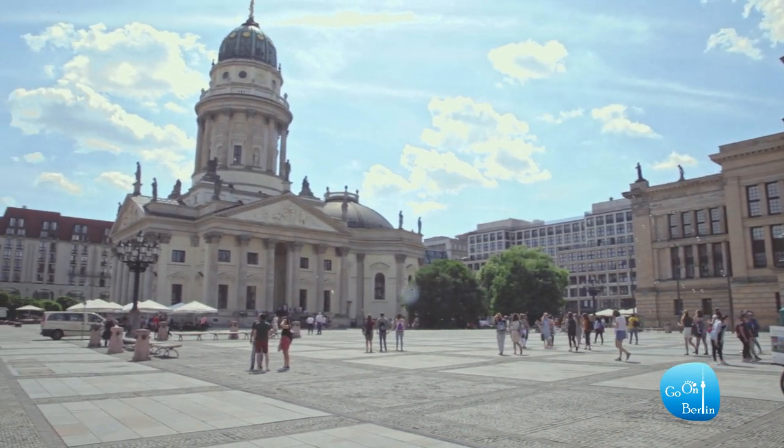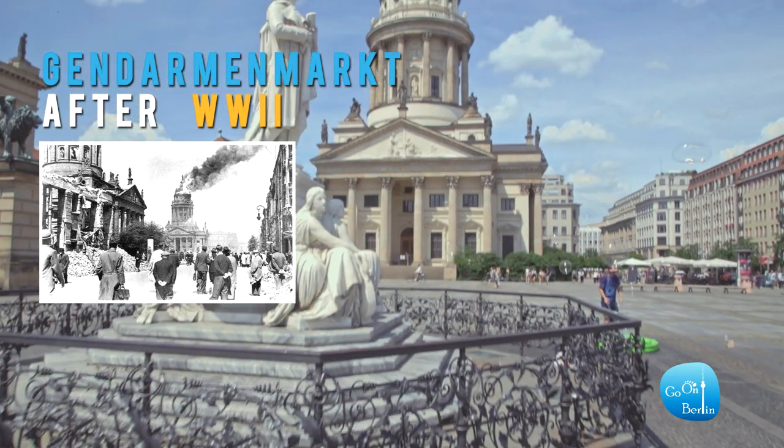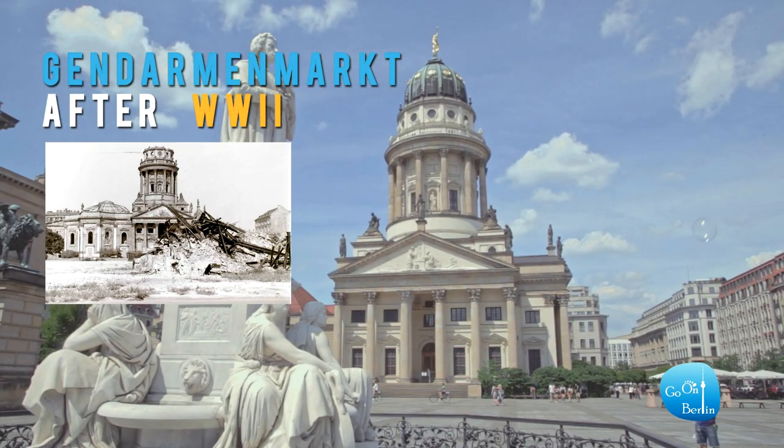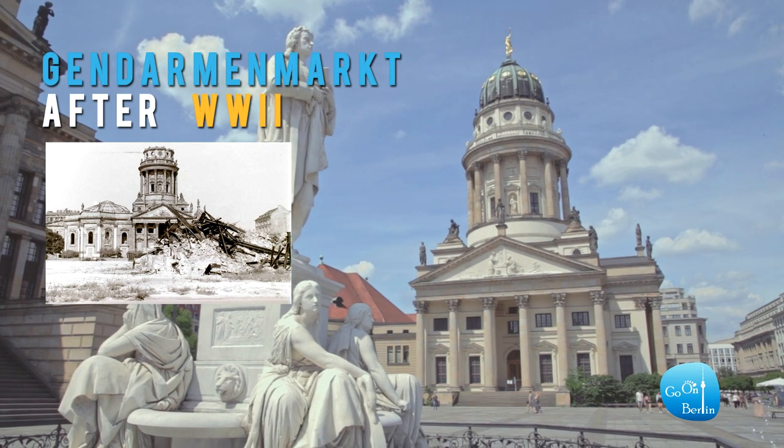That's not to say artillery and air raids didn't damage Gendarmenmarkt. The beautiful buildings here almost collapsed after World War II, but an amazing restoration effort made it possible for us to enjoy the place as in old times.